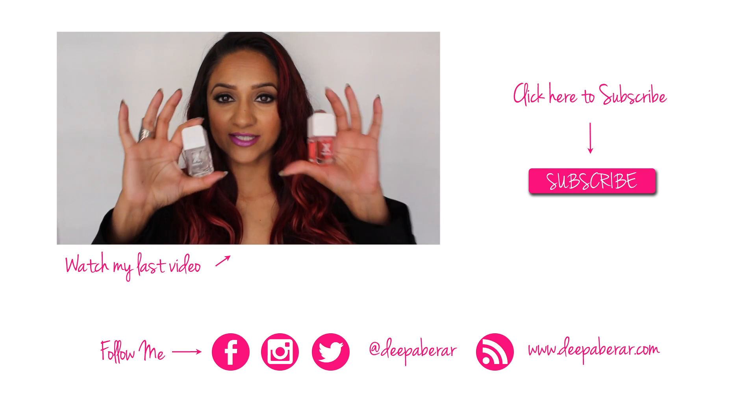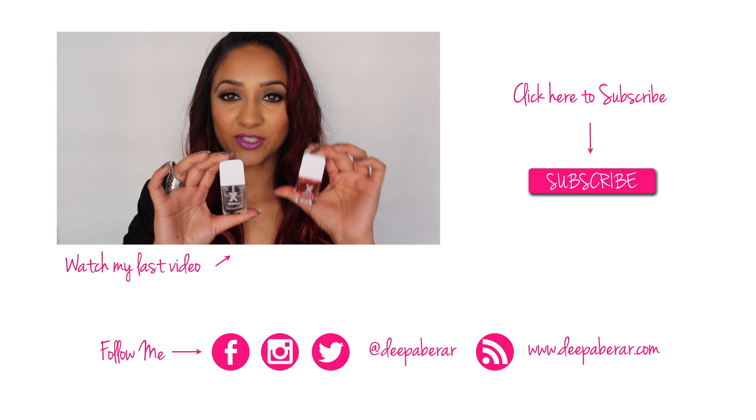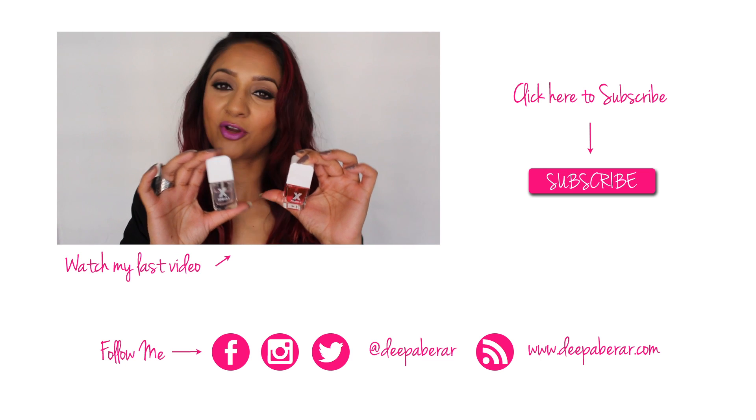This is the Formula X base coat and top coat. The base coat is really fantastic in that it fills in the ridges and smooths out the base of your nails before you put your nail polish on.